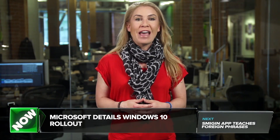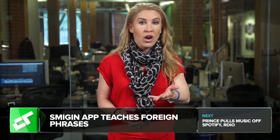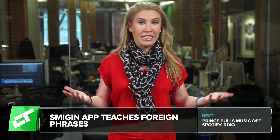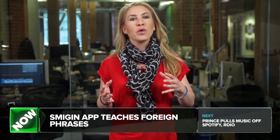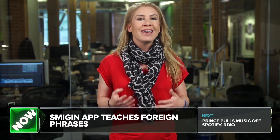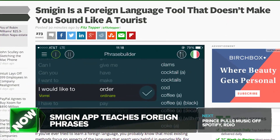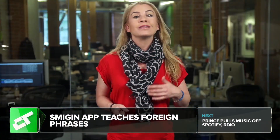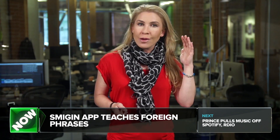Learning a foreign language and then using that language in the country that it's native to is hard. A lot of that is because traditional foreign language lessons focus on the structure of the language itself, which is very important, but doesn't always help the common traveler. A new iOS app — with an Android app in the works — called Smidgen wants to make that process easier by letting users look up common phrases and then hear them spoken by a native speaker.